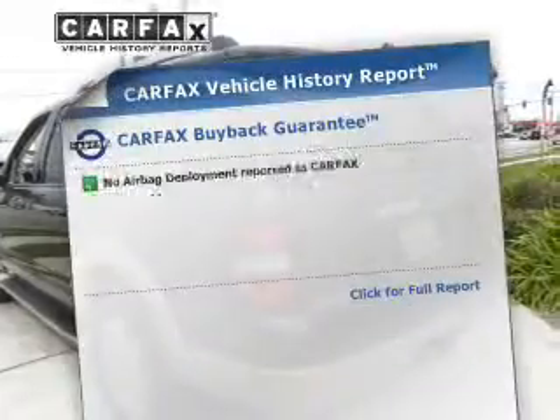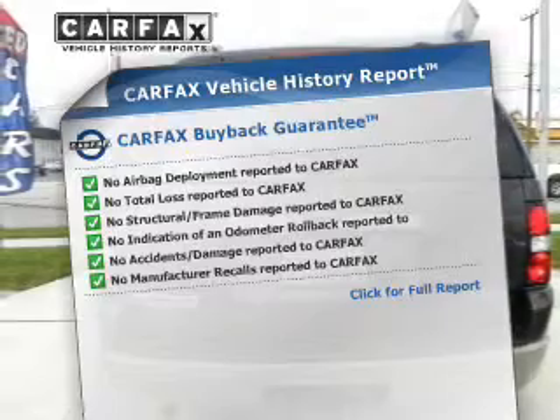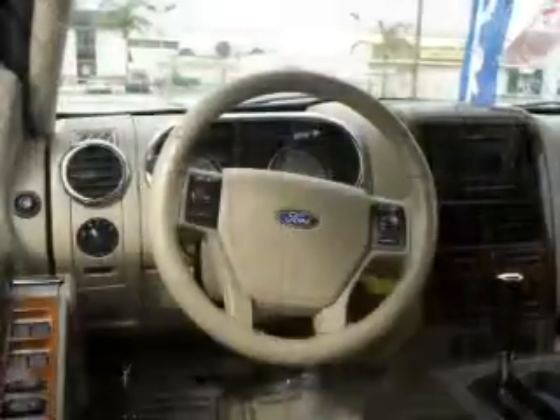This vehicle comes with a Carfax report, which reduces your buying risk by providing the vehicle's history before you purchase. And for your peace of mind, the following safety equipment is included: passenger airbag, stability control.